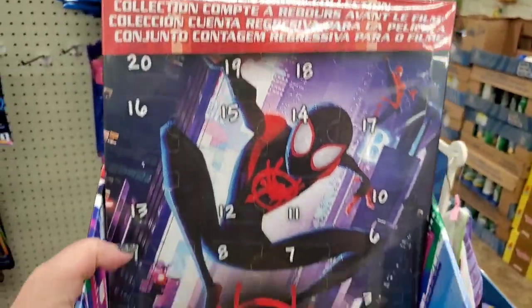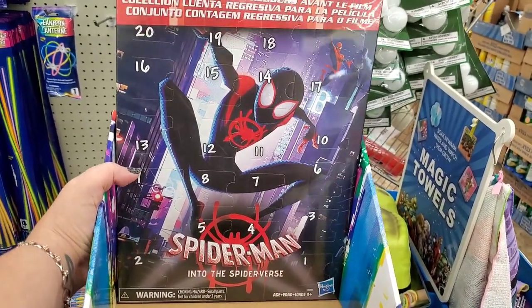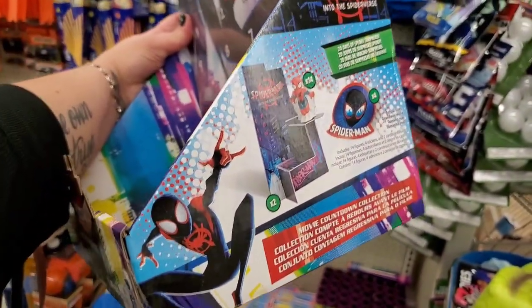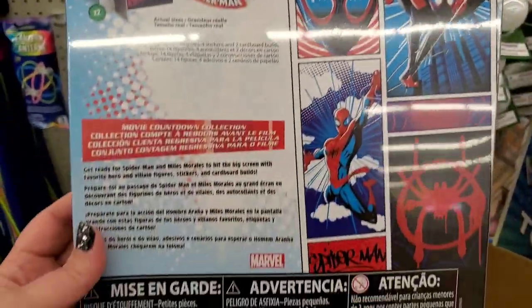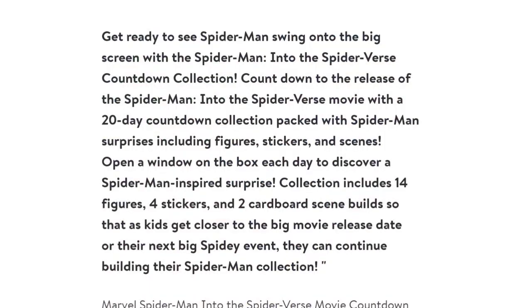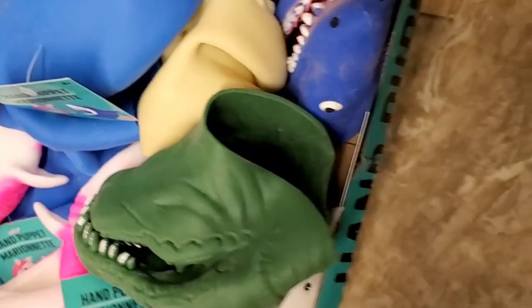This is so cool — it's 20 days of Spidey surprises, with 20 little items. It was $8.99 originally at Walmart, but it's just one dollar at Dollar Tree. This is the very last one but I'm on the hunt. It's like a Spider-Man advent calendar. I'll probably open this on my channel. This Hasbro toy includes 14 minifigures, four sticker packs, and some cardboard cutouts — a great buy for a dollar.